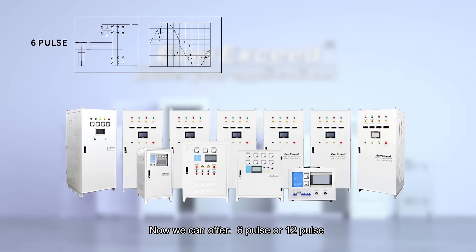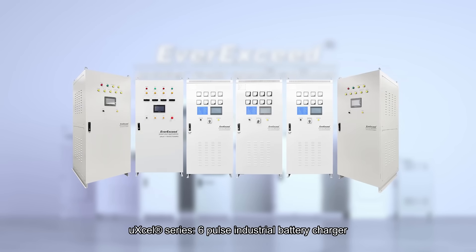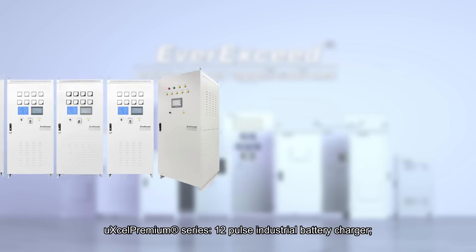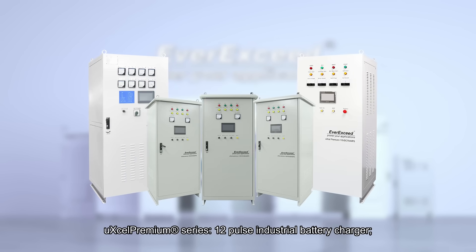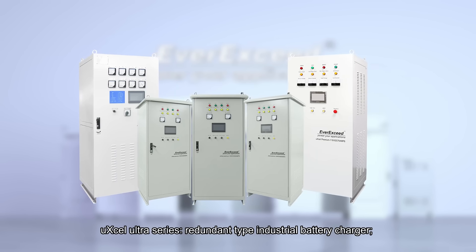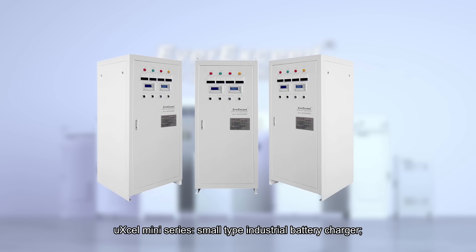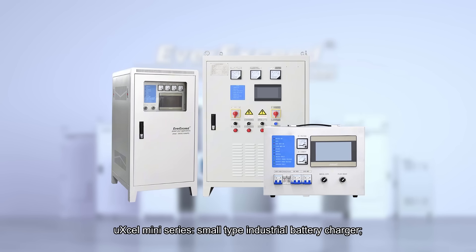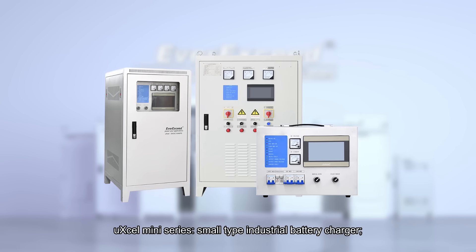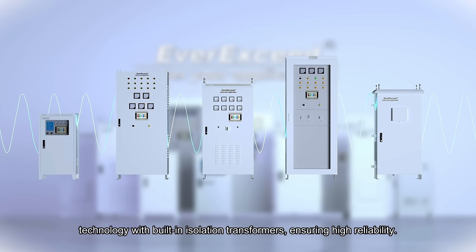We can offer 6-POS or 12-POS configurations: the UXL Series 6-POS Industrial Battery Charger, the UXL Premium Series 12-POS Industrial Battery Charger, the UXL Ultra Series Redundant Type Industrial Battery Charger, and the UXL Mini Series Small Type Industrial Battery Charger.